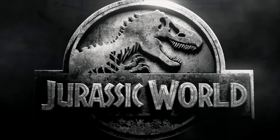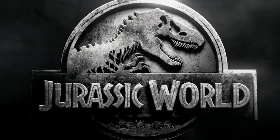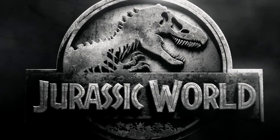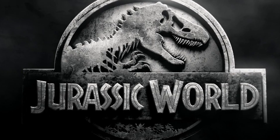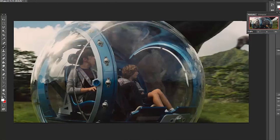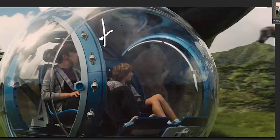Hey guys, welcome back to Jurassic Collectibles. If you've been subscribed to the channel lately, you'll know that the teaser for the Jurassic World trailer was launched over the weekend. The full trailer's out on Friday — links are down below. But today we'll be taking a closer look at the gyrosphere vehicle that's featured in that teaser.